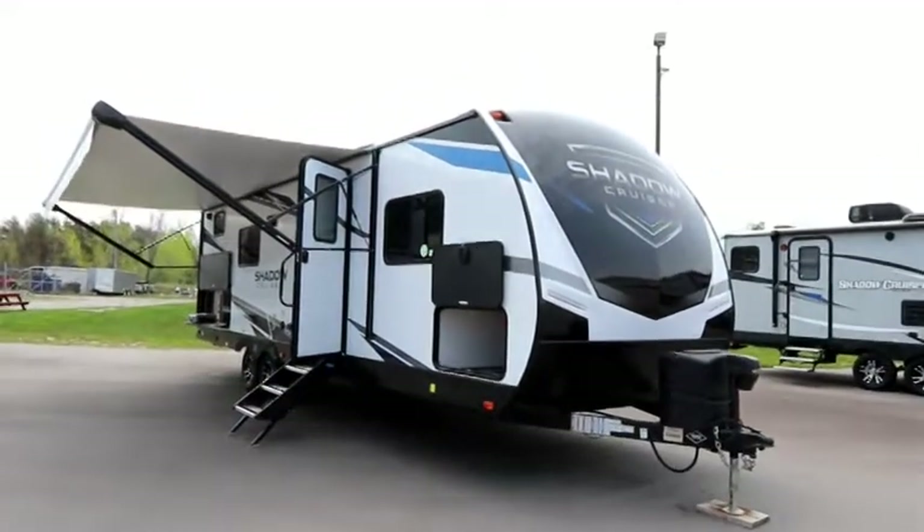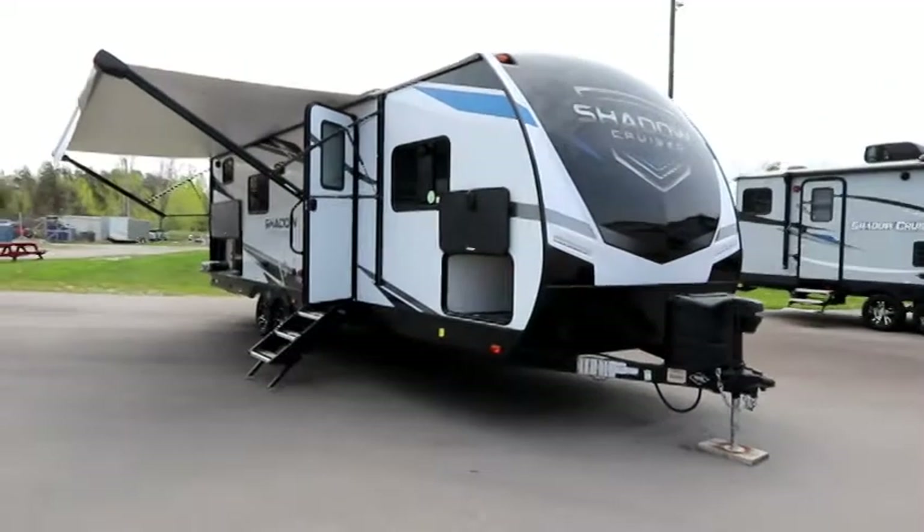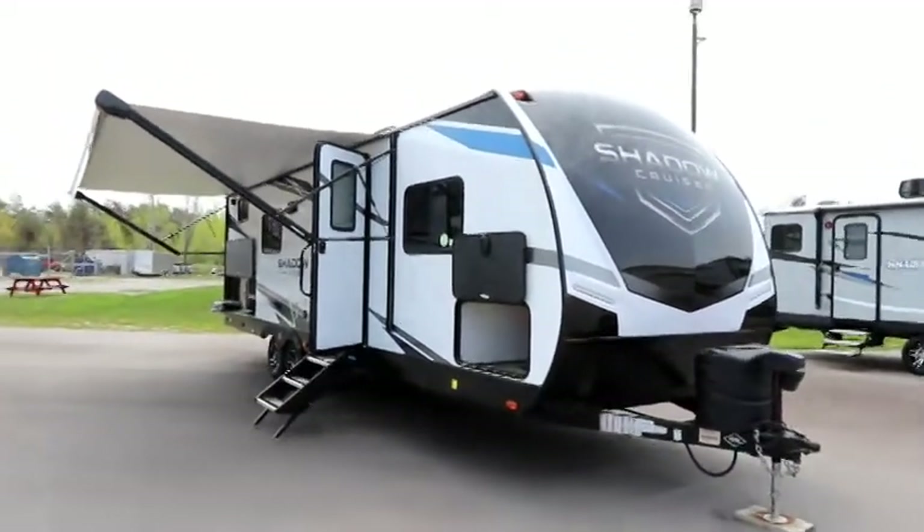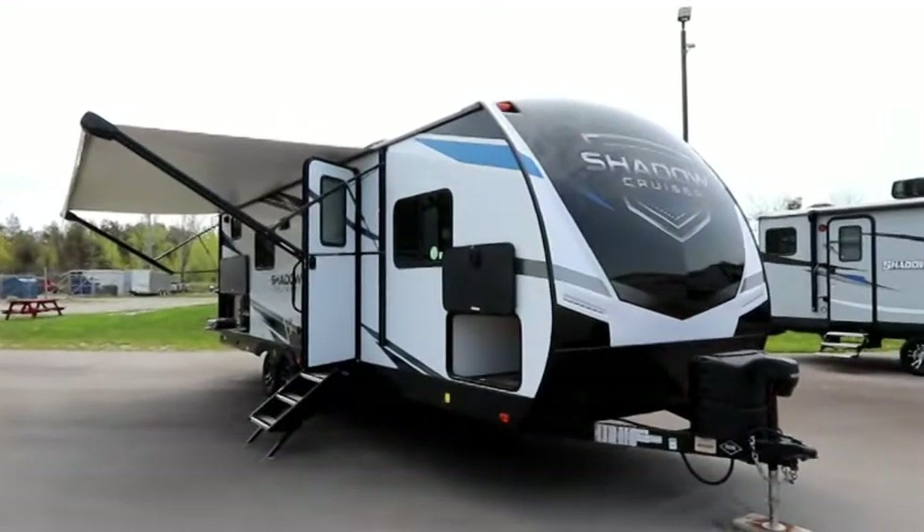Hi, this is Bruno from RVing TV and today we're going to take a look at a 2021 Shadow Cruiser 259BHS by Cruiser RV.